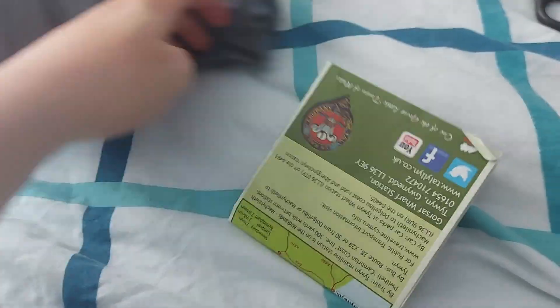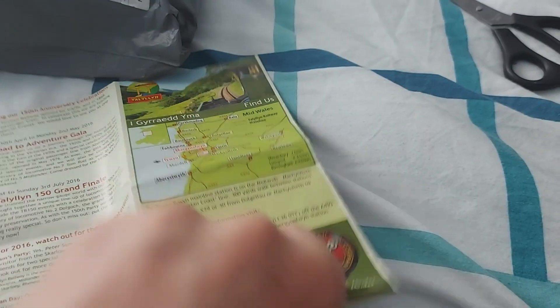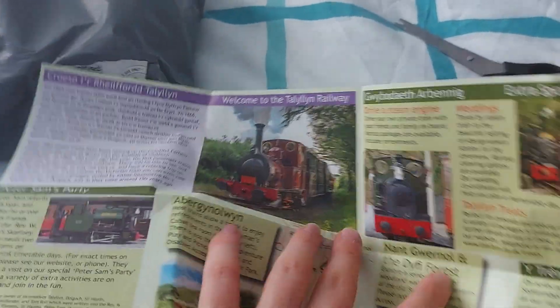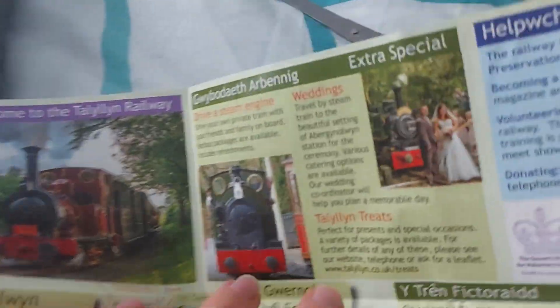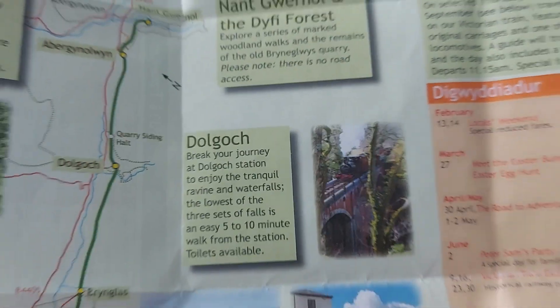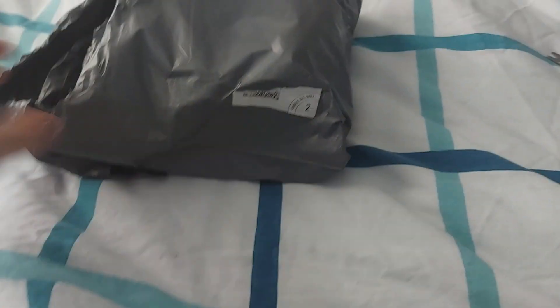The first thing I see is something from the Tally Flynn Railway — that's pretty cool. It's the timetables for the Tally Flynn Railway! Even though it says 2016, so that's clearly expired, it just looks so cool. There's Dolgotch, Edward Thomas, Tom Rolt — and there's even Tally Flynn! I'm keeping this.